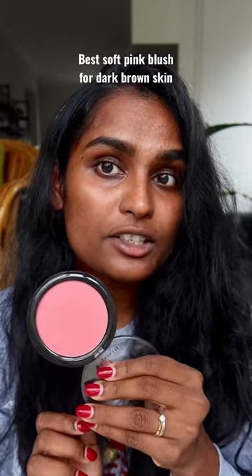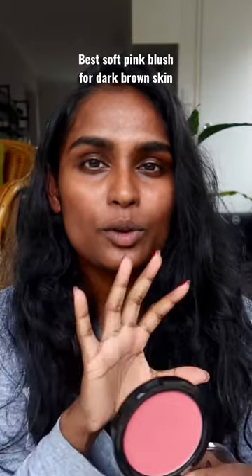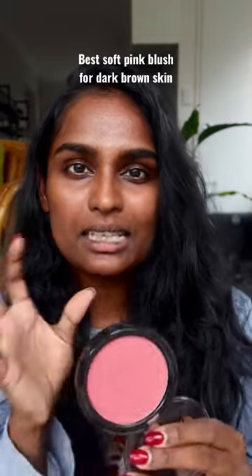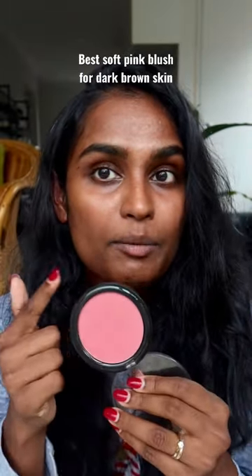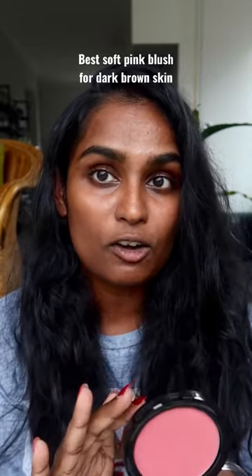I'll show you why this blush is amazing. Usually blush for deeper skin tones tends to be those darker, deeper colors like deep red or deep pink. I've been looking for a light soft pink like this for our skin for a really long time.